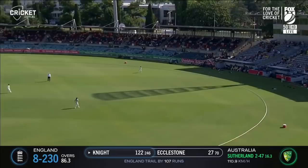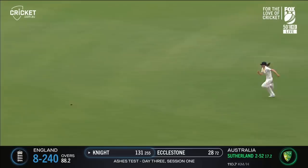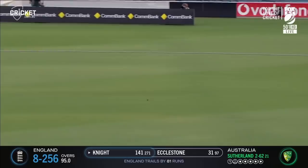Heather Knight now has the highest score by an English batter in an Ashes test down under. Gets into position beautifully for this one, taking on the pull shot and able to get it fine as well for a boundary.